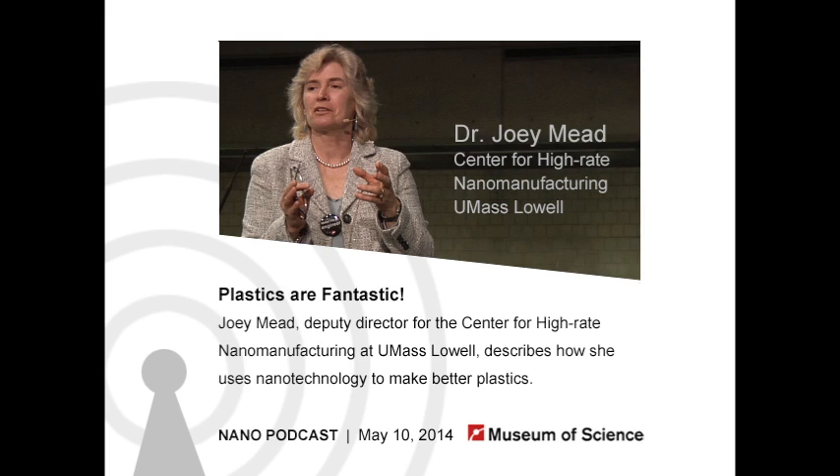Hello, and welcome to the Current Science and Technology podcast from the Museum of Science in Boston. I'm your host, Susan Heilman, and every week we bring you interviews with guest researchers and our museum staff covering science and technology in depth. NanoDays was here once again, and today I have a NanoDays guest, Dr. Joey Mead, who is a polymer engineer, originally a chemist, at the Center for High-Rate Nanomanufacturing at the University of Massachusetts in Lowell, where she's a professor of plastics engineering. Thanks for joining me today. Hi, and thanks for inviting me.